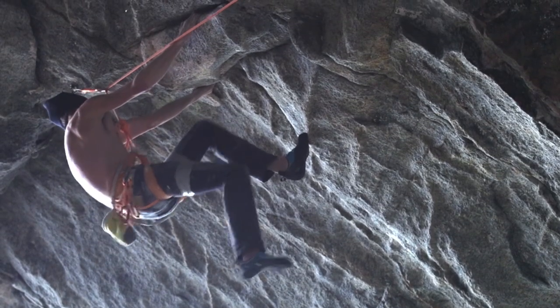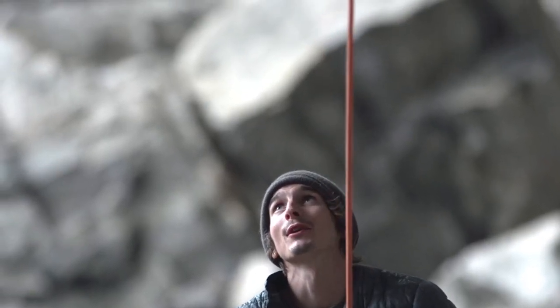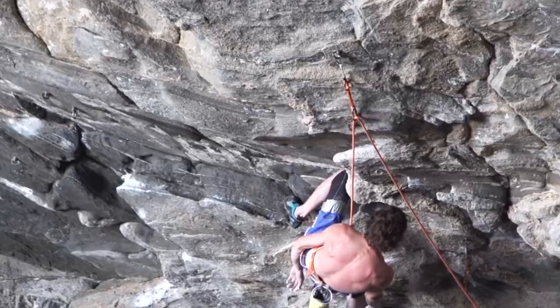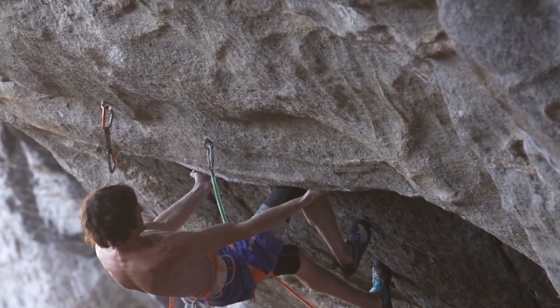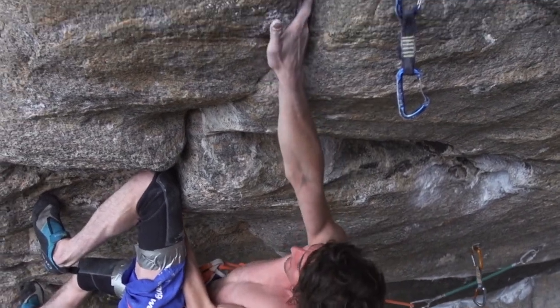Is there a knee bar in here? Yep, you see that? That's where you rest. That's a nice one. Dave is like the knee bar master. I've been knee barring since '96, '97 — basically when I started rock climbing. I just look at the wall and I'm like, oh yeah, get me in those knee bars. This climbing area is so full of knee bars that it's what one would call a knee bar paradise.